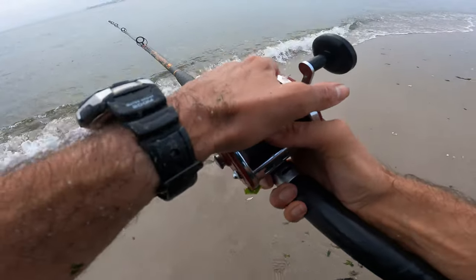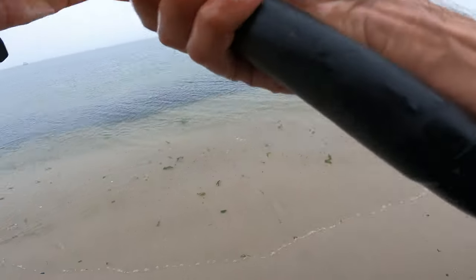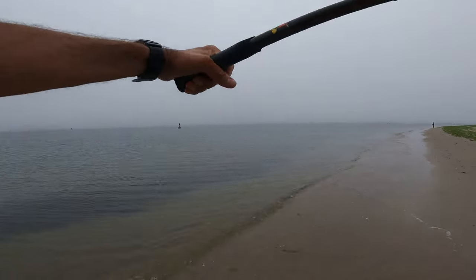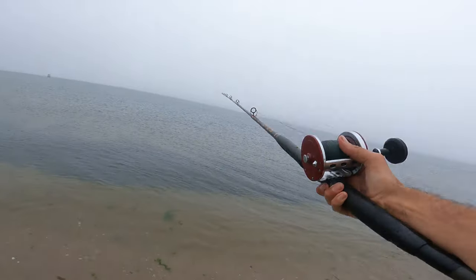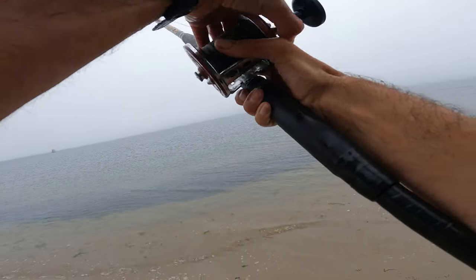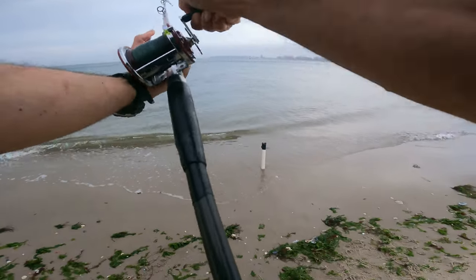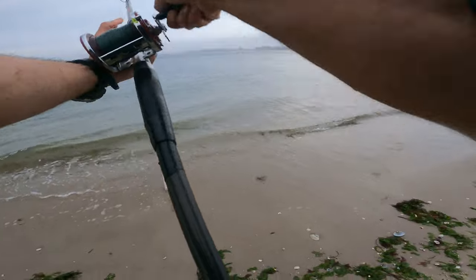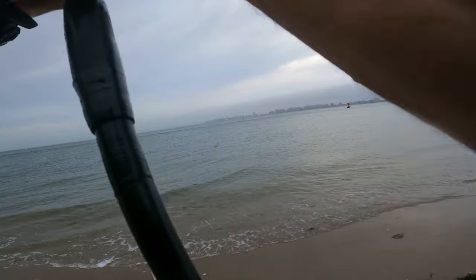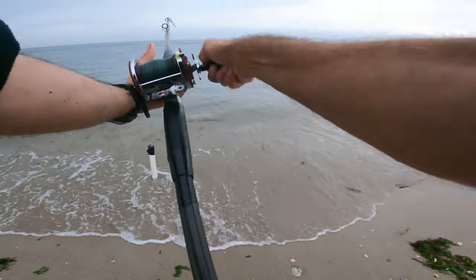The reel I'm using today is the Jigmaster 500 — it's almost like the squitter, same design, a little bit. I've got a slightly faster gear ratio and no anti-reverse switch, but I can get that bait in a little quicker. I've got a few baits left, the sun's setting. I think we'll make it till dusk. It's been a while since we had something good — a lot of rough fish, a lot of skates. Definitely a lot of skates.